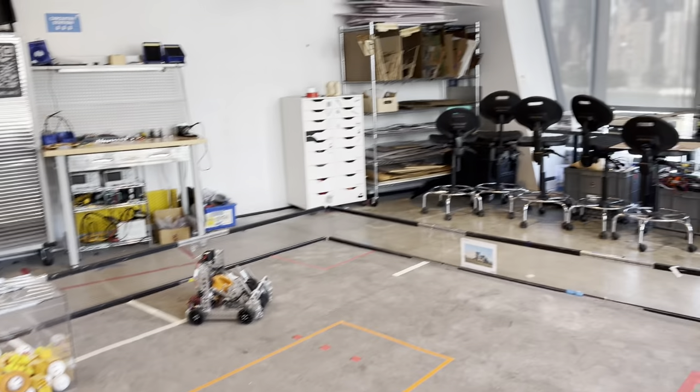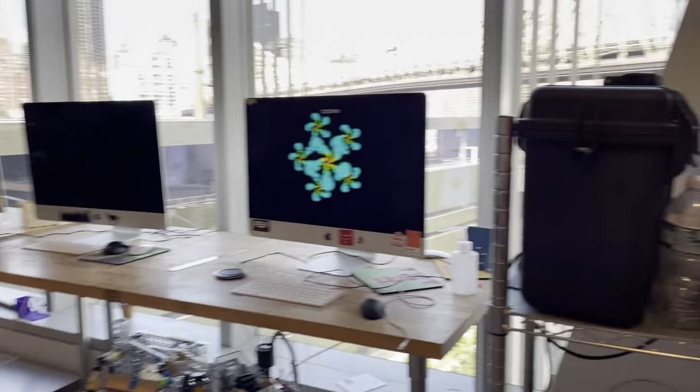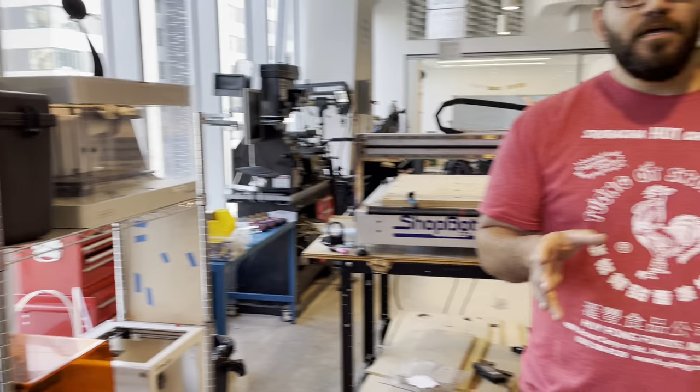FTC season started and we're ready for you. If you are a robotics student in New York City, we welcome you to our STEM Center. We have a full FTC field, machines and mentorship ready for you and your team to prototype, build and practice your robot as the season progresses.